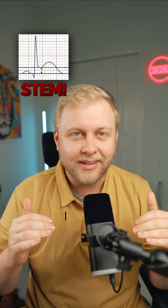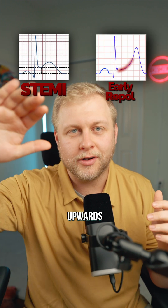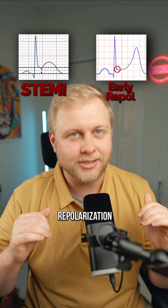Here's the difference. Instead of your normal flat and frowny ST elevation, early repol actually has this concave scooping upwards ST elevation. And you'll also experience this notch at your J point. This should scream early repolarization to you.